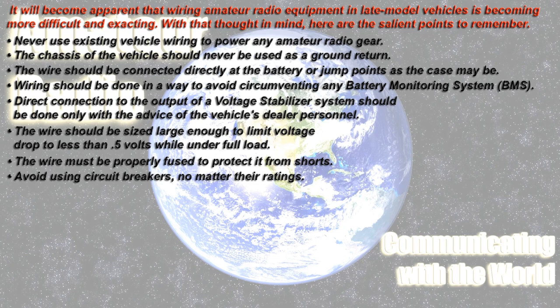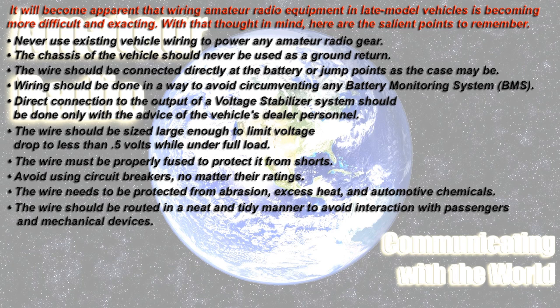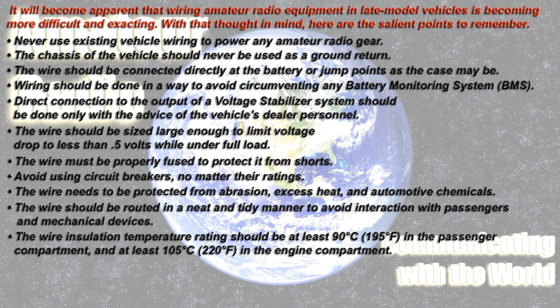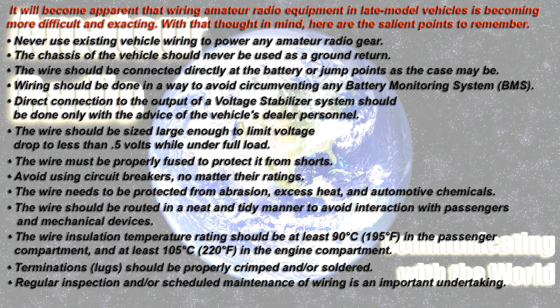The wiring needs to be protected from abrasions, excessive heat, and automobile chemicals. The wiring should be routed in a neat and tidy manner to avoid interaction with passengers and mechanical devices. The wiring installation temperature rating should be at least 90°C (195°F) in the passenger compartment, and at least 105°C (220°F) in the engine compartment. Termination lugs should be properly crimped and/or soldered. Regular inspection and scheduled maintenance of wiring is an important undertaking.